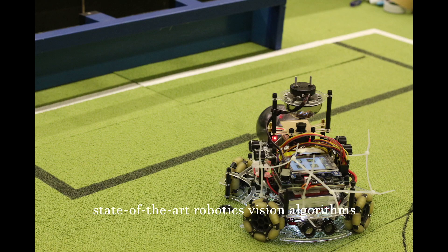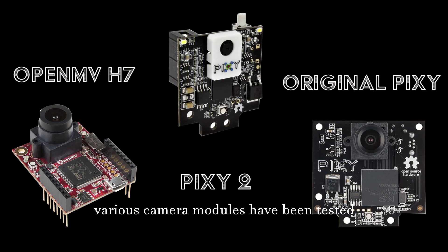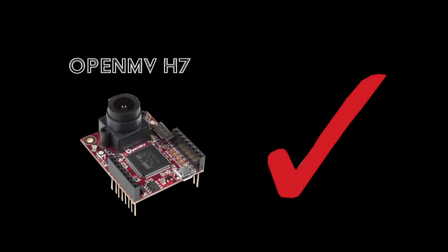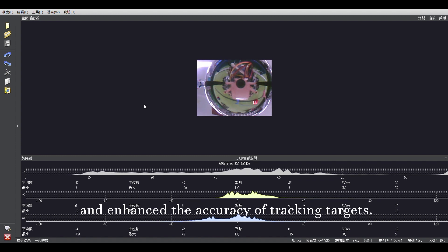During problem-solving, state-of-the-art robotic vision algorithms were applied into the system. Various camera modules have been tested in order to find out the most suitable ones. In the research and development, algorithms were designed in a manual mode and enhanced the accuracy of tracking targets.